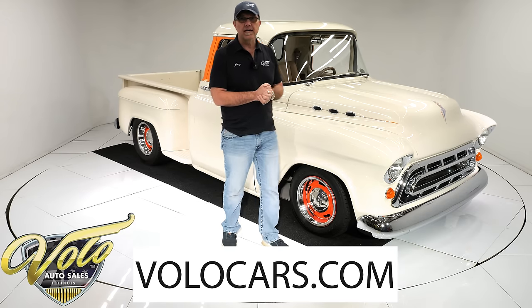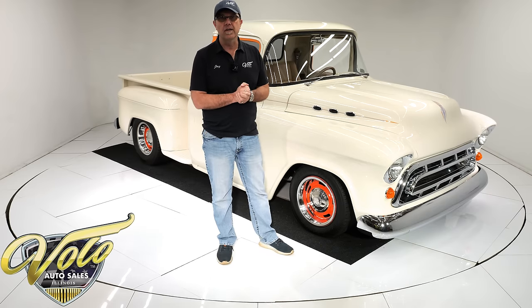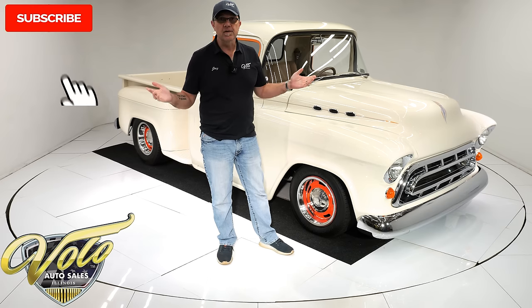Go to volocars.com — that's where you'll find a price tag on this one and over 200 other classic cars, all for sale. Each one has a monthly payment attached to it as well. But for right now, join me, let's go for a spin.